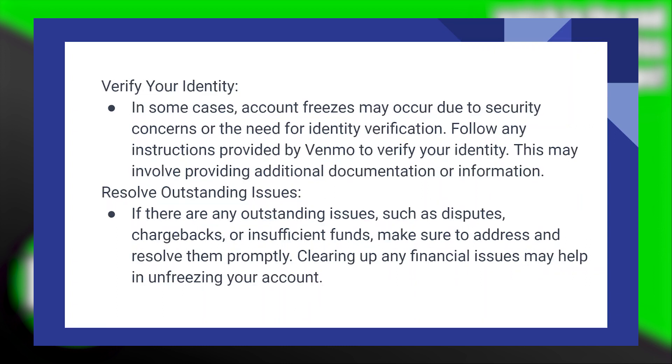In some cases, account freezes may occur due to security concerns or the need for identity verification. Follow any instructions provided by Venmo to verify your identity. This may involve providing additional documentation or information.